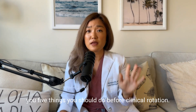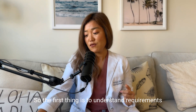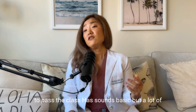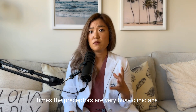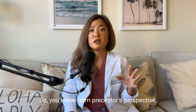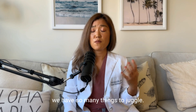So I'm going to teach you five things you should do before clinical rotation. The first thing is to understand requirements to pass the class. It sounds basic, but a lot of times preceptors are very busy clinicians. I know this firsthand because I'm also a practicing nurse practitioner. From a preceptor's perspective, we have so many things to juggle. We have to make sure we take care of patients safely.